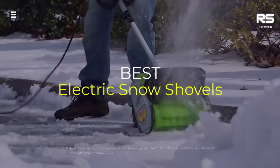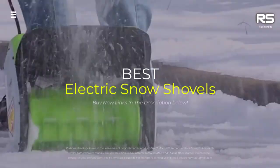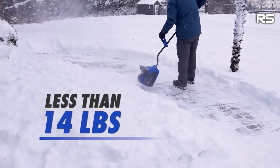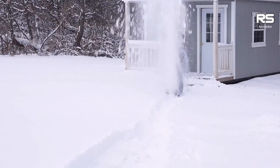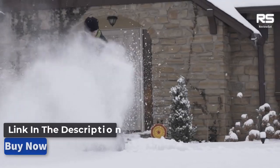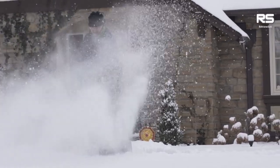Today we're going to take a look at the five best electric snow shovels on the market for this year. We'll show you our five selections and discuss whether they are worth purchasing or not. For additional details and the latest pricing on the mentioned products, visit the links in the description below.